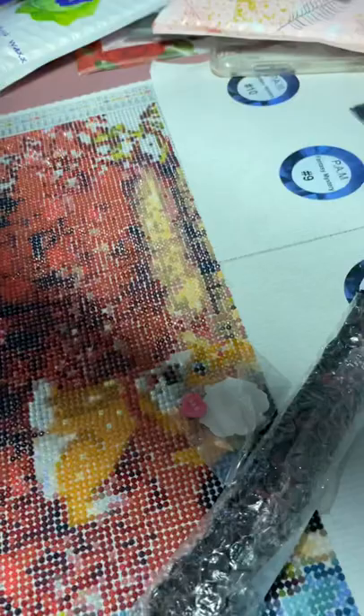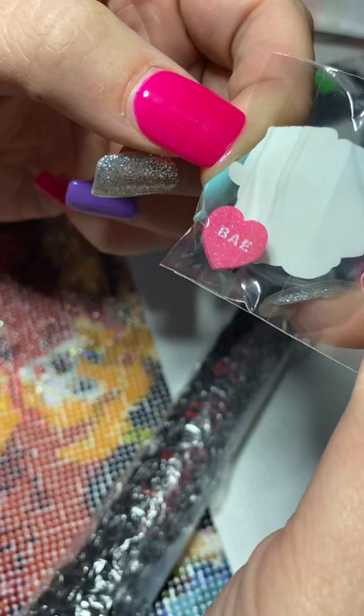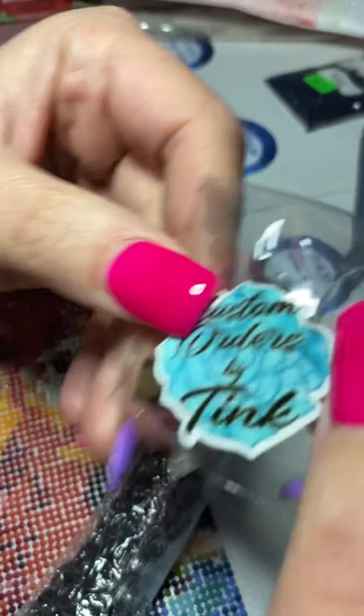I got this — it's a little tiny cover minder. It's a heart. This is bae, it's really cute. And it has a sticker that says 'Custom Orders by Tink.' It's tiny but super cute, so I am going to use that because I love hearts.